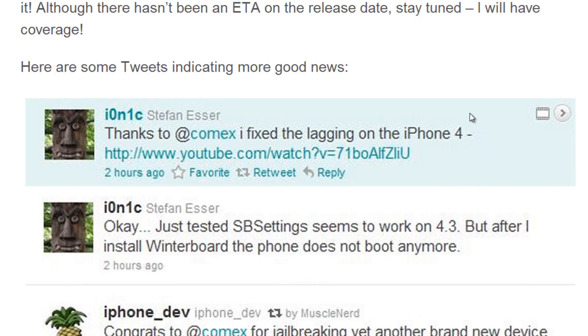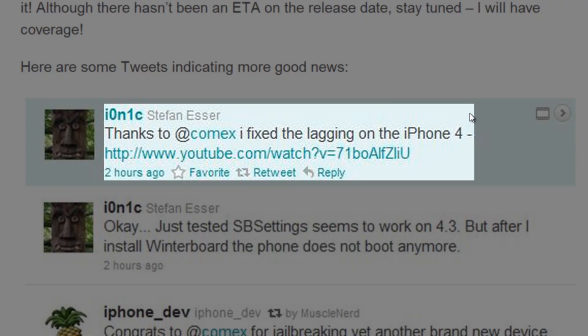Here are a couple of quick tweets that bring some great news. First, Ionic said that thanks to Comex, he fixed lagging on the iPhone 4. I talked about his video and the jailbreak he had a couple of days ago — he demonstrated it on the first-generation iPad on 4.3, and it was untethered as well.